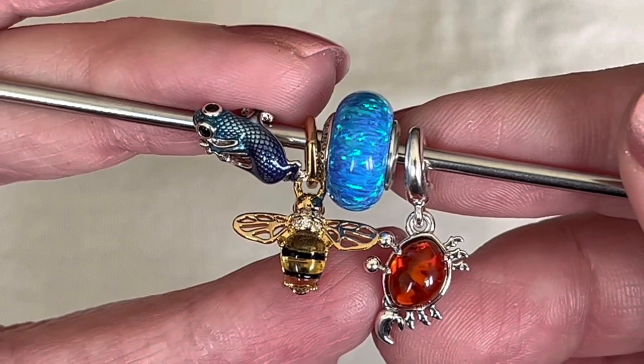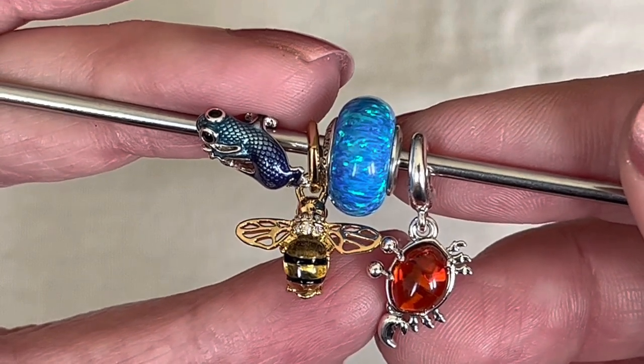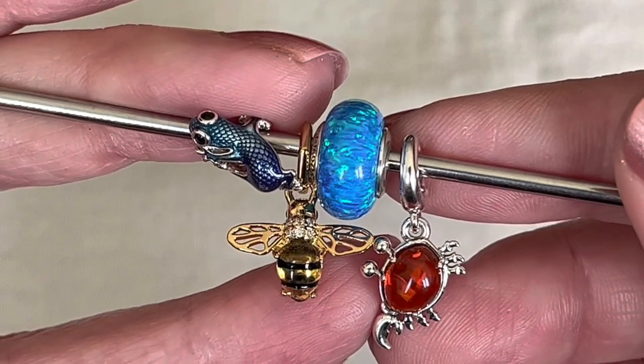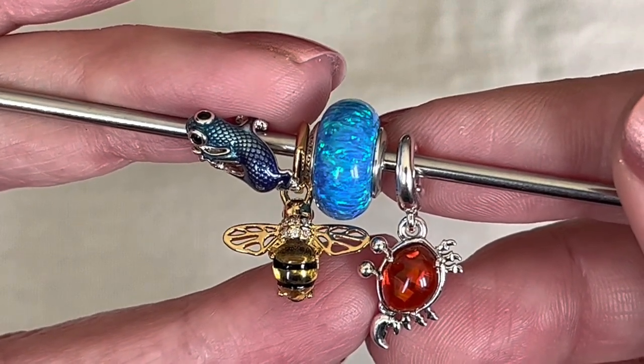So these are my first picks from Pandora's newest release. Leave me a comment below and let me know your thoughts on this new Pandora collection. Thank you so much for watching, I hope you're all doing well — take care, bye bye!